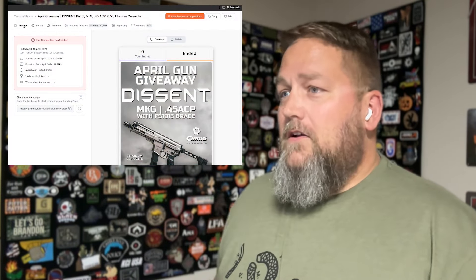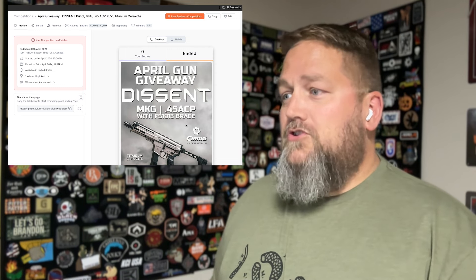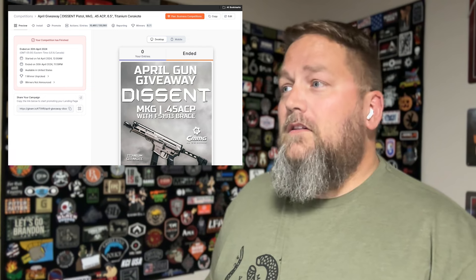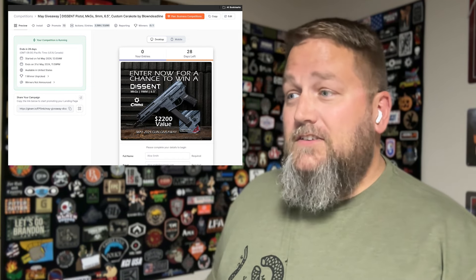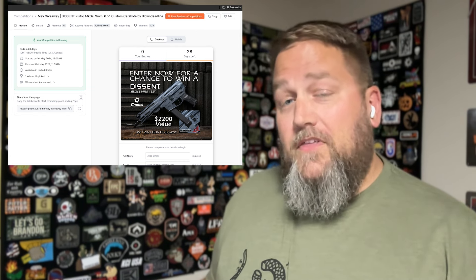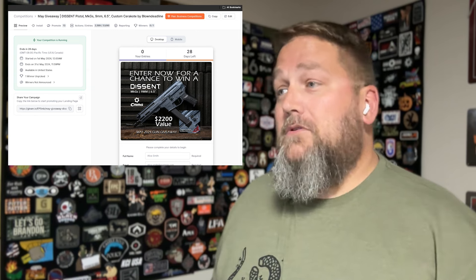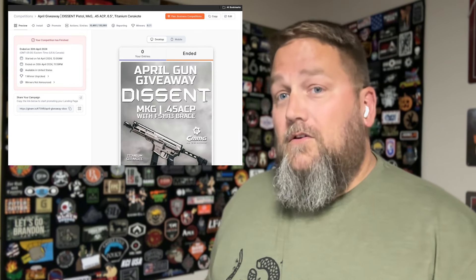Take a look at the website here. You can see that I have April's giveaway up — it is this Mark G 45 Descent in a titanium Cerakote. While we're here, let's go ahead and take a quick peek at what May's giveaway is. May's giveaway is a Mark G S Descent 9mm with a beautiful Cerakote by Blown Deadline. Make sure you go to cmmg.youknowwhat.com/sweepstakes for your opportunity to win one of those.